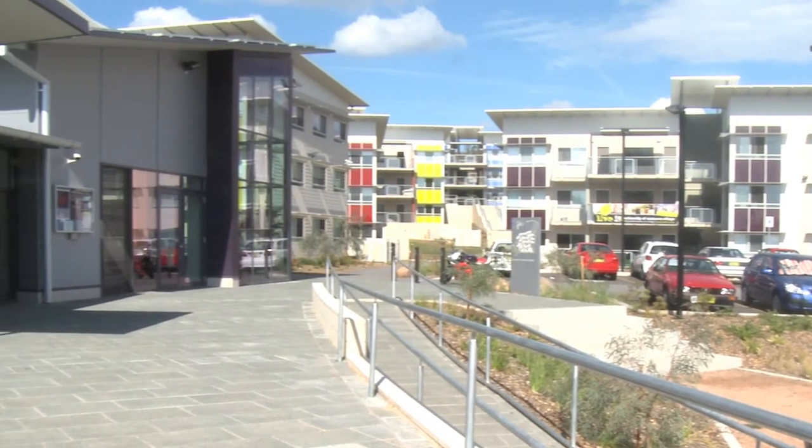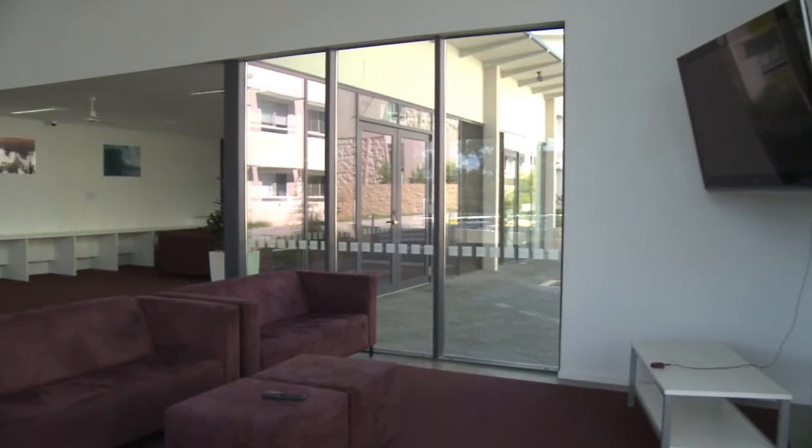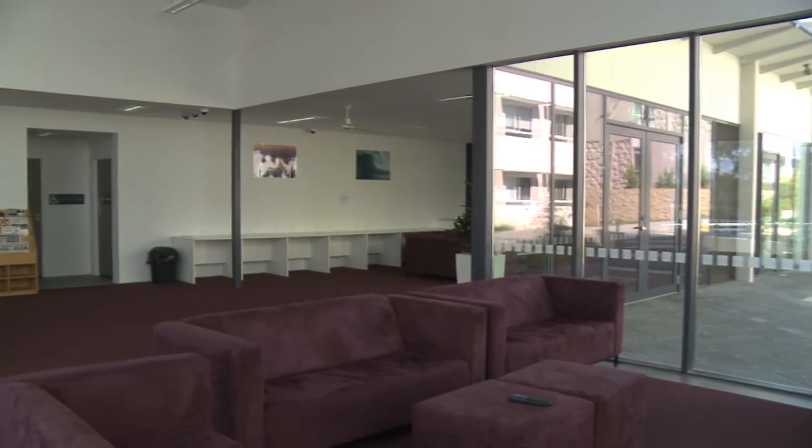The Glass House is the newest addition to UCV, for all students to enjoy the magazines, big couches and a large television for popular sporting events.